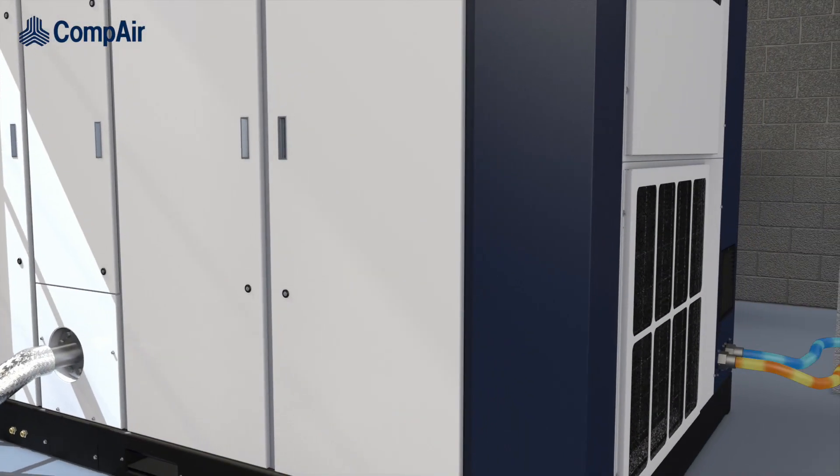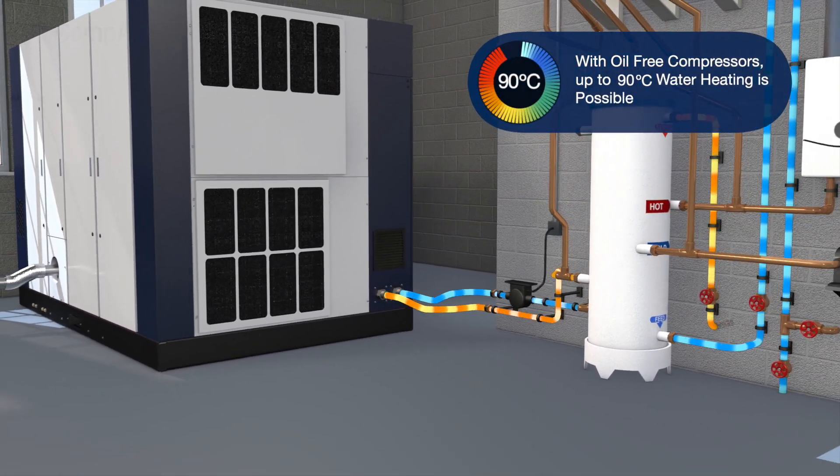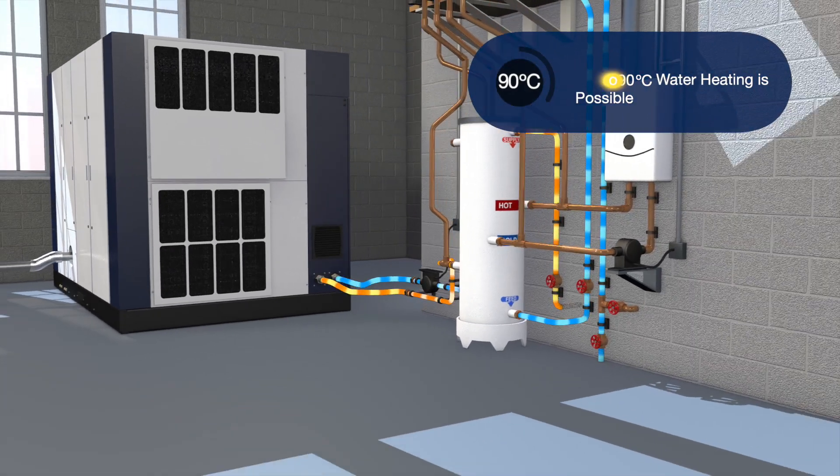With oil-free compressors, where the heat can be recovered from the compressor's cooling water, temperatures of up to 90 degrees Celsius are achievable.